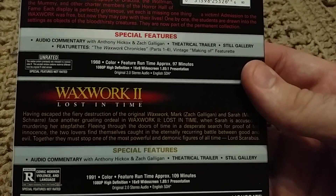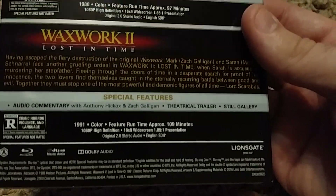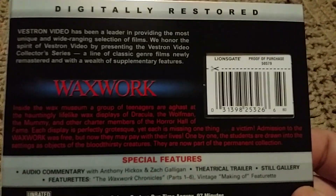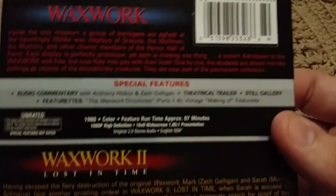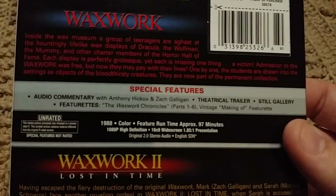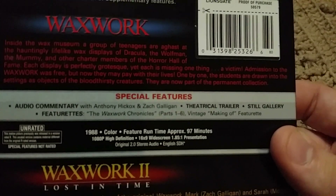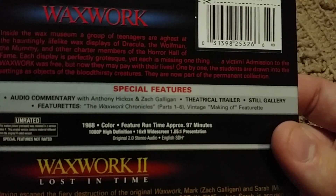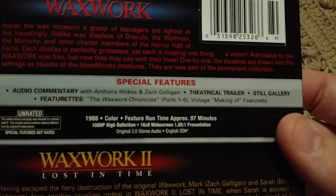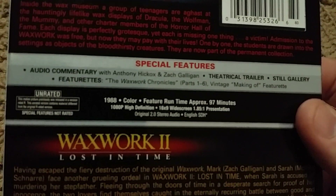Of course these are on two separate discs, which is kind of cool, and it's put out by Lionsgate — they're using the Vestron name to put these older movies out. On the Waxwork disc it has audio commentary with Anthony Hickox and Scott Gallagher, a theatrical trailer, still gallery, featurette, the Waxwork Chronicles parts one through three, and a vintage making-of featurette.